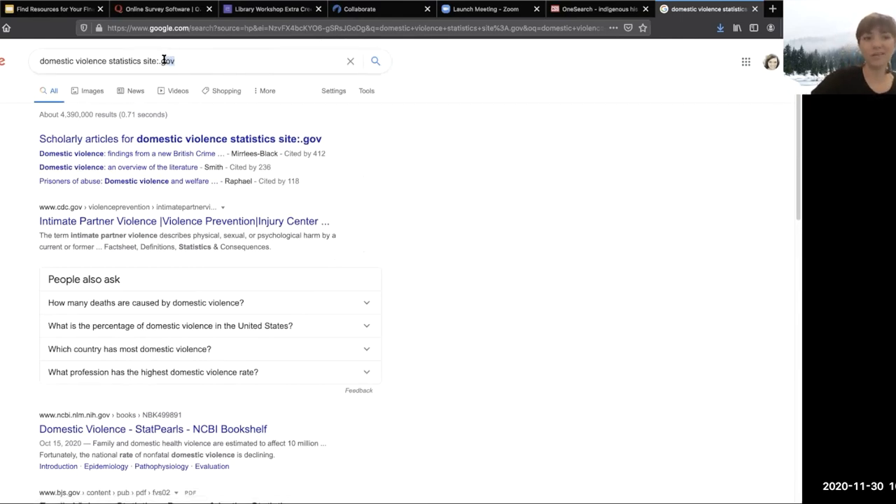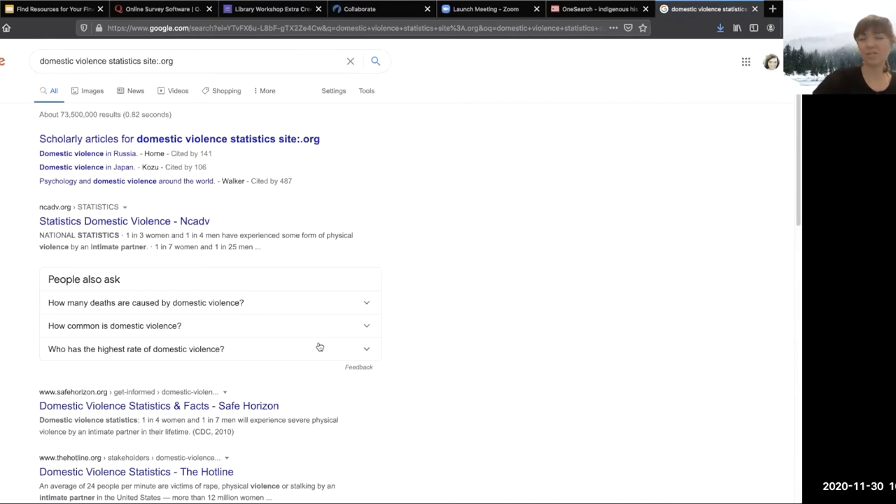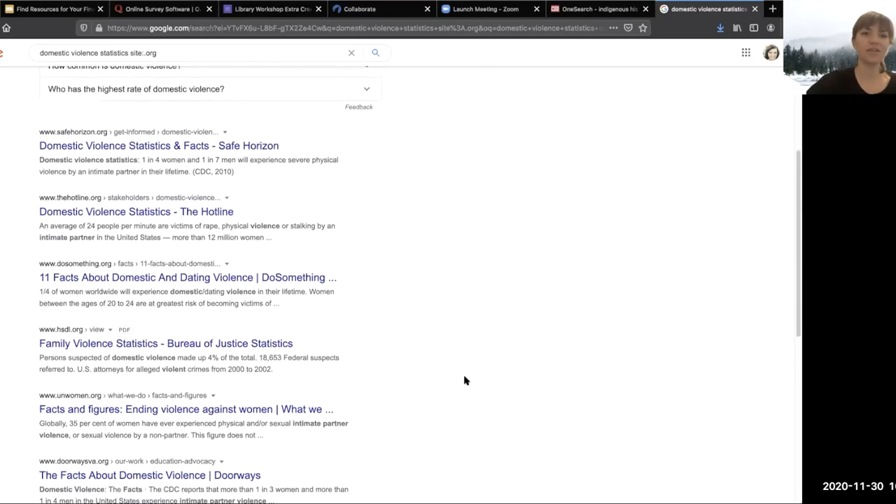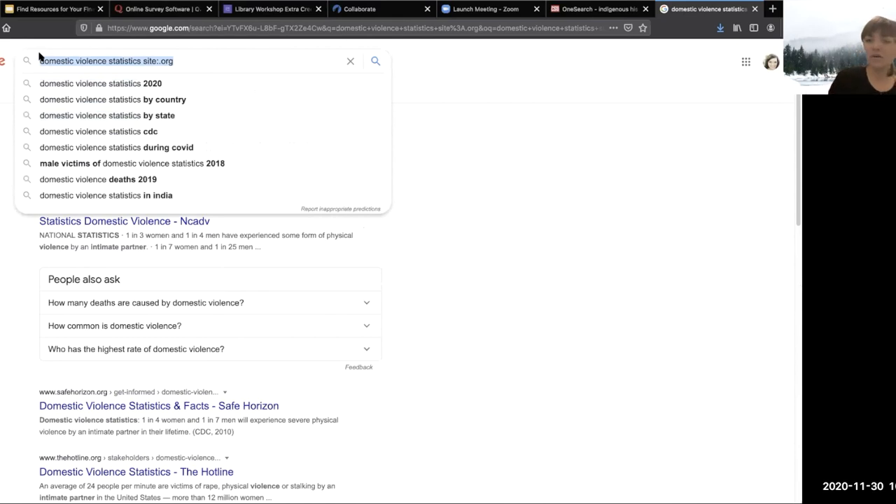You can change this domain — instead of dot-gov, you could do dot-org and get information from organizations and nonprofits that might also be collecting statistics. You do need to think critically about those sites, though, because there might be an incredibly biased organization that still has a dot-org domain. But this pretty quickly narrows down your results. You can do the same type of trick using DuckDuckGo, that Google alternative that doesn't track you in the same way.